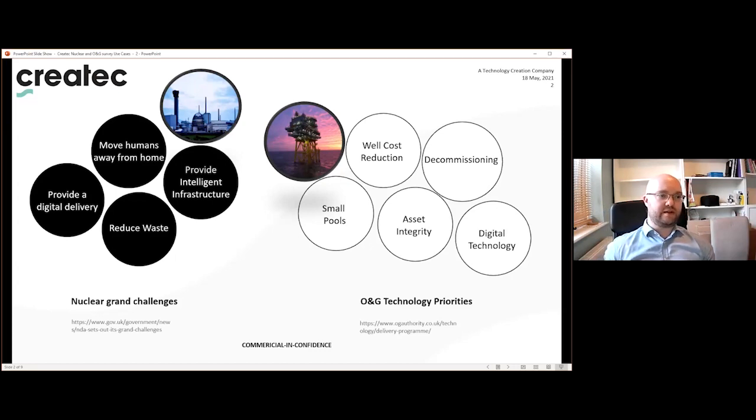Similarly, the oil and gas authority's technical priorities cover well cost reductions — reducing the cost of drilling and construction of wells; small pools — unlocking marginal continental shelf discoveries by leveraging technology; asset integrity — gaining efficiencies in inspection and reducing maintenance costs; digital technology — deploying advanced methods to acquire, share, analyse and use data for diagnostics and decision making; and decommissioning — driving efficiencies in plugging wells, site abandonment and final safety commissioning.